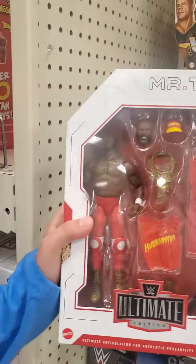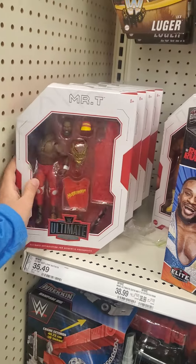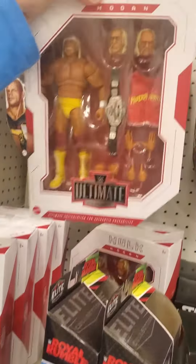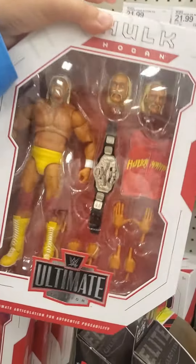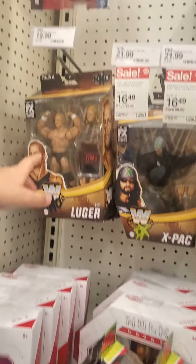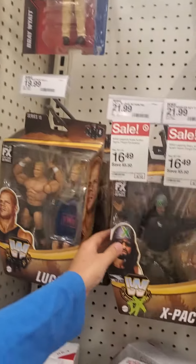Over here we have Mr. T — we got Mr. T right here, the Target exclusive. I still have to review that one with you guys. We also got the Hulk Hogan right here, Ultimate Edition — I gotta review that one as well. Looks like we got the Legends: we got Lex Luger, we got X-Pac right there, we got Stacy Keibler.